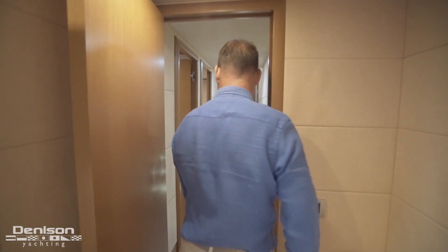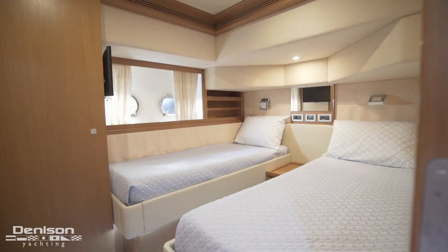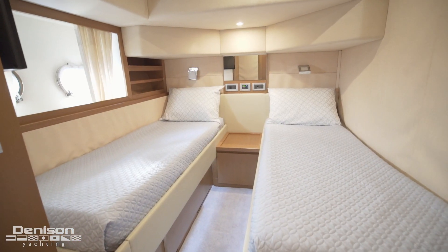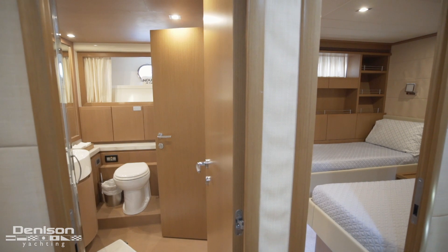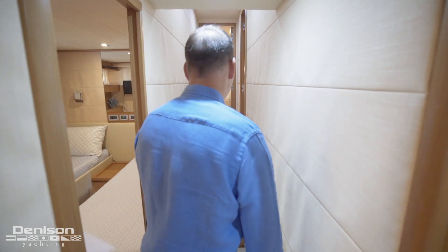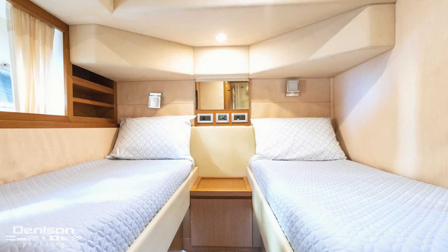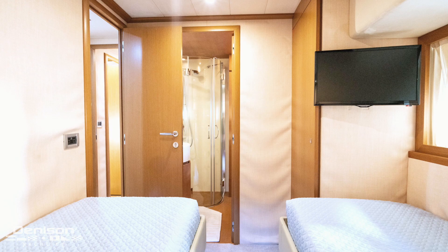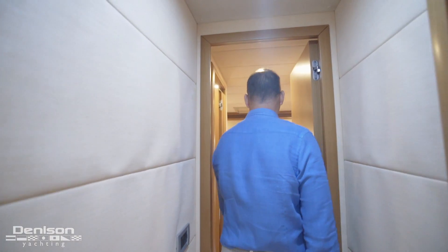Now let's leave the master and check out the port side guest stateroom, which features twin berths and an ensuite. This ensuite doubles as the vessel's day head. Further forward in the companionway is your second guest stateroom, which also holds two twin berths and an ensuite. All the way forward in the bow is the VIP cabin.